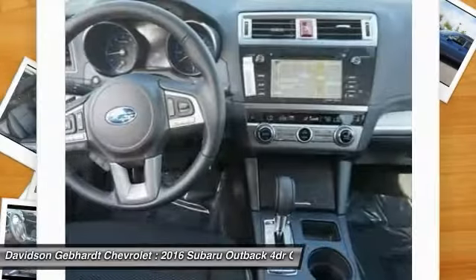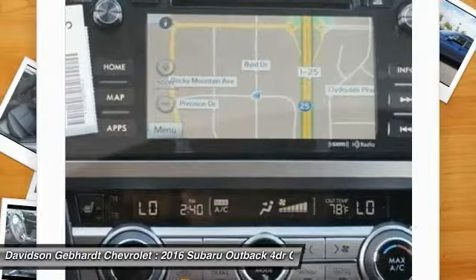Additional features include a perimeter alarm, tinted glass, body-color door handles, engine immobilizer, and roof rack.